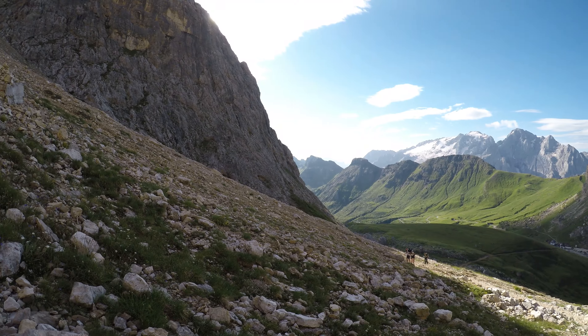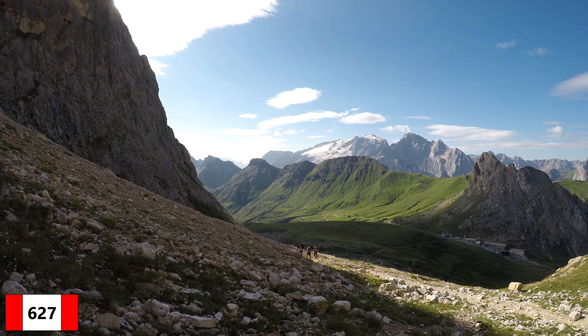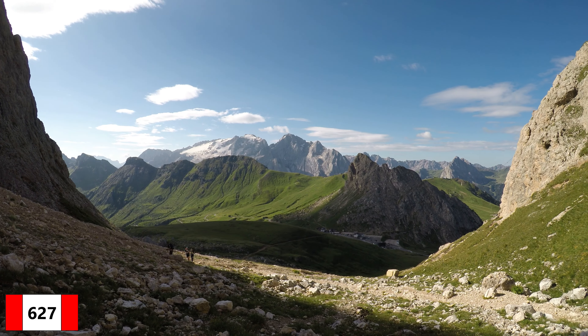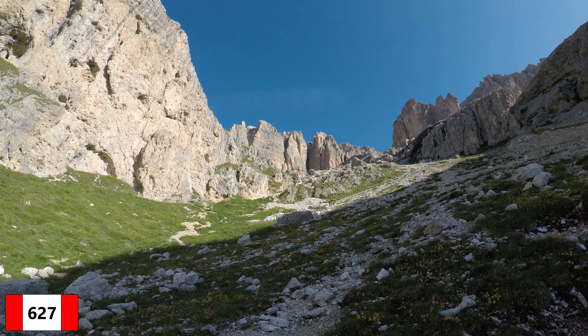Il primo sentiero è il 627, che è parte dell'alta via delle Dolomiti numero 2 e comincia a fianco del monumento dedicato a Fausto Coppi, salendo in direzione del Sass Pordoi.